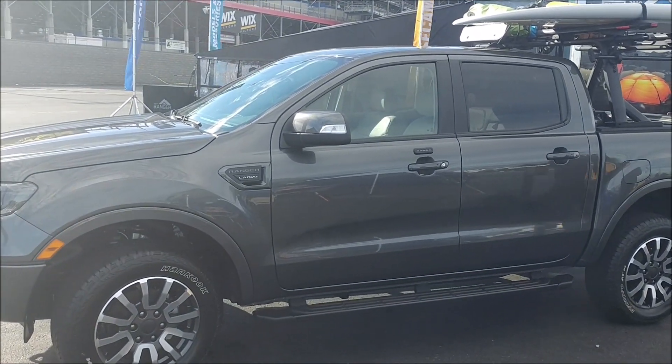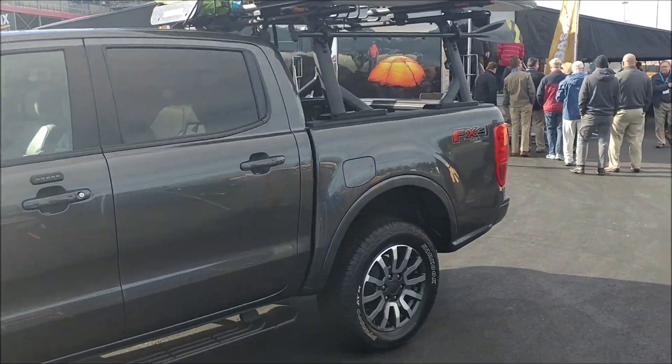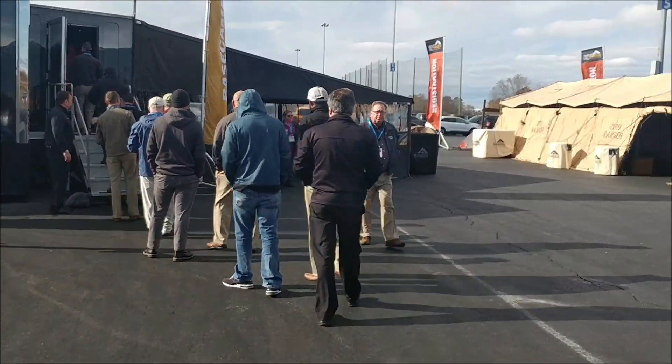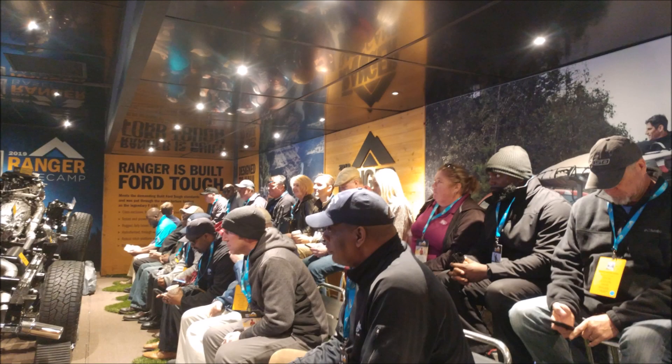Here's another Lariat right here we're looking at. Beautiful truck. We're going into the class now.